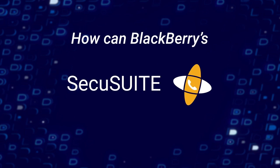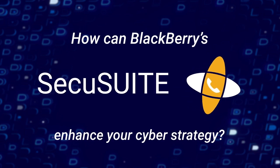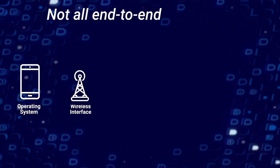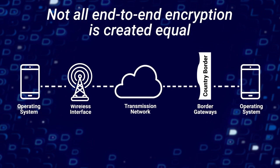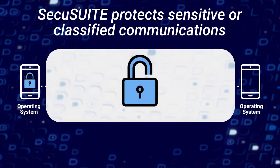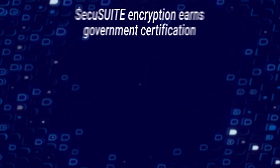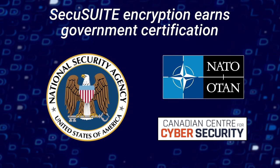So how can BlackBerry's SecuSuite enhance your organization's overall cyber strategy? Not all end-to-end encryption is created equal. Unlike standard applications, SecuSuite is built with NSA-approved end-to-end encryption to protect communications that are sensitive or classified, earning multiple government approvals.